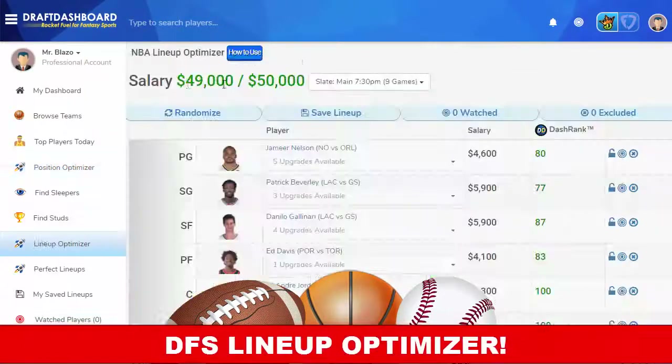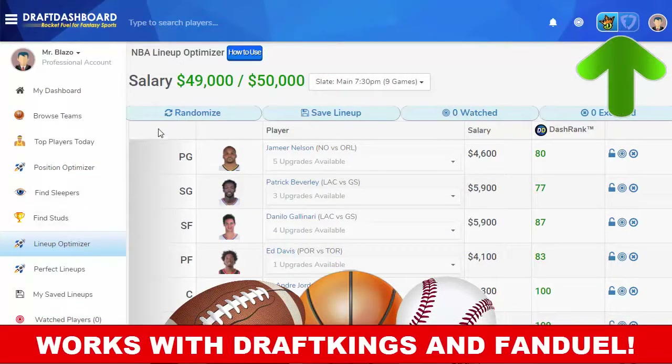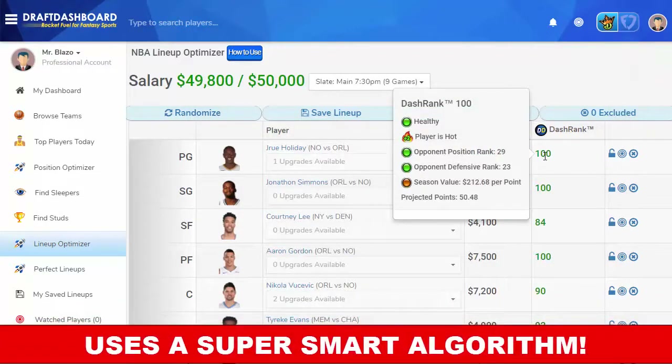Our most popular tool is the DFS Lineup Optimizer. When you click Generate Optimal Lineup, it will pull in top value players, filling all the necessary positions for an official daily fantasy lineup.